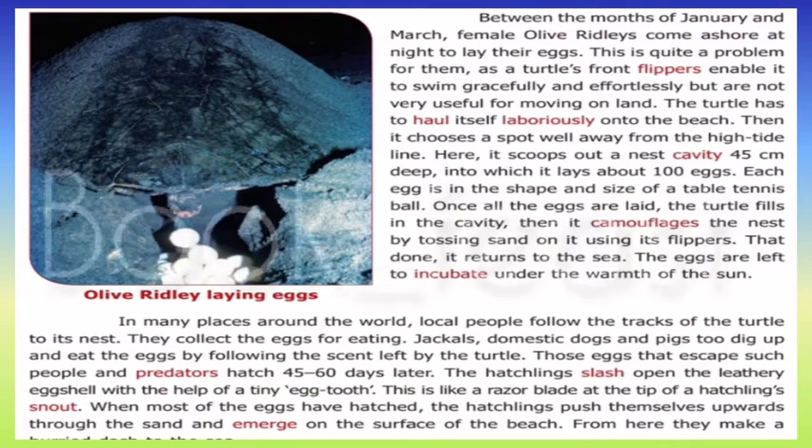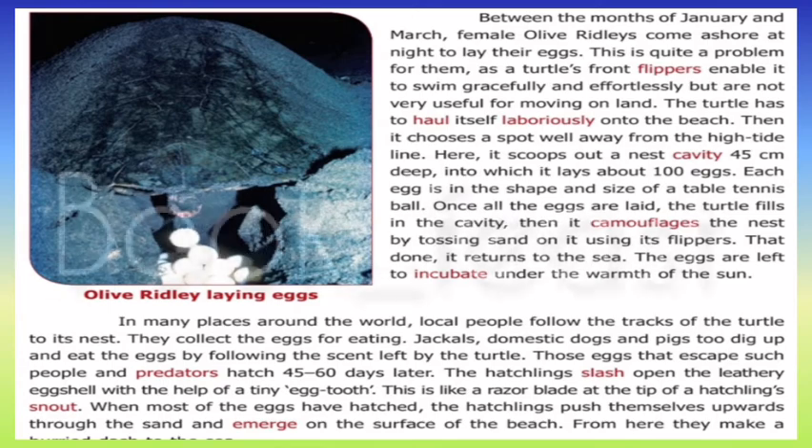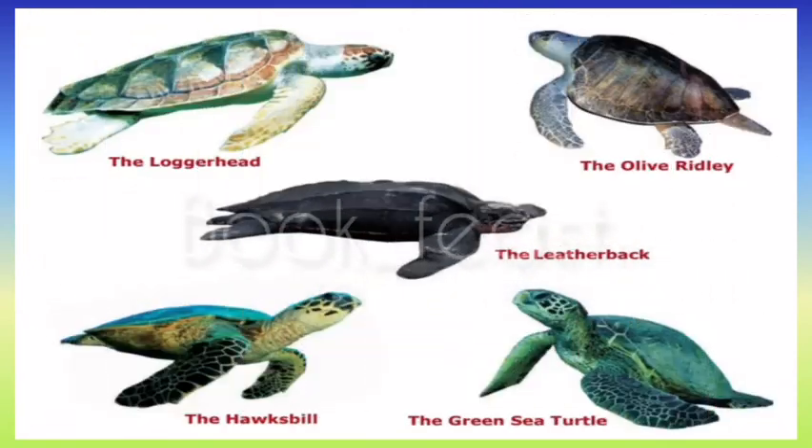In the nighttime, the turtles face challenges on land. Although their flippers make them very fast swimmers, they are slow on land. The turtles come up to the high tide region and dig about 45 cm deep at a certain spot. Then they lay their eggs — almost about 100 eggs.